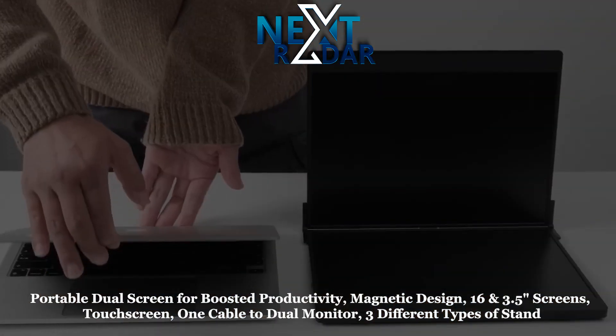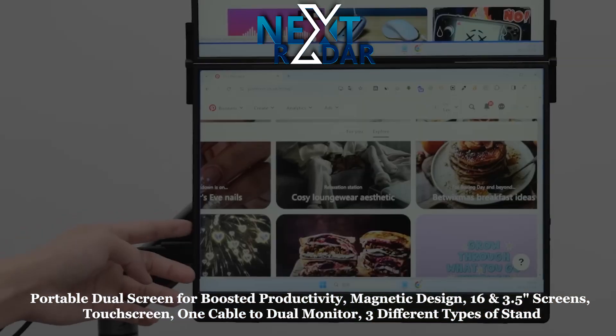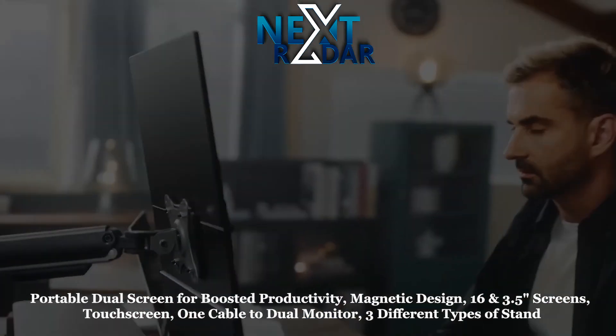Lighter and thinner design — the first portable folding dual screen display from JSO. It's a productivity device designed for highly productive people, giving you a triple productivity boost anytime, anywhere.